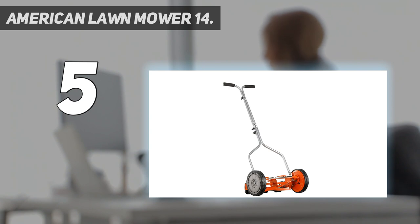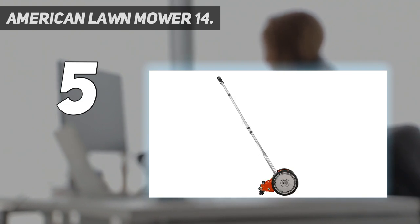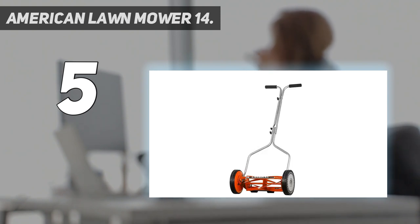It also has a surprising range of options, allowing one to bag or mulch clippings. It mowed well, even in dense, weedy grass, and the bagger worked well. The small size and lightweight build limit this mower's practicality more than its corded motor does.